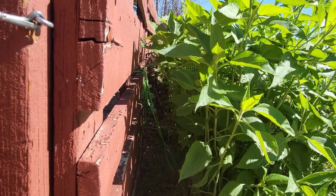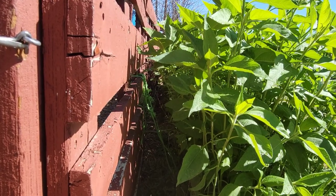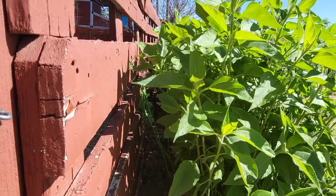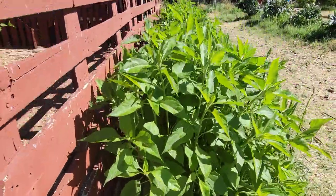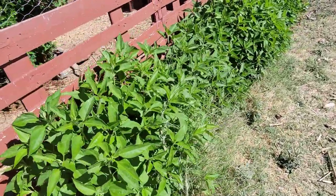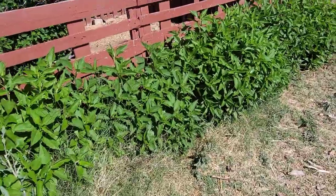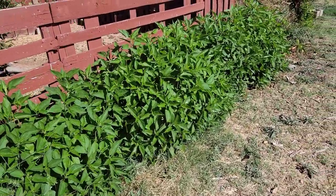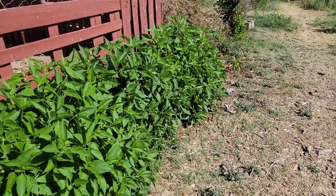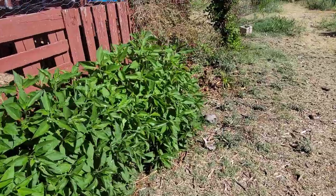As you can see if you look behind it, my chickens can stick their heads through these pallets and they clean out a nice little row — the chickens continuously munch on these when they grow next to the run. I can also take a good handful of leaves and just throw them into the run, and I can harvest the tubers to cook and eat them.